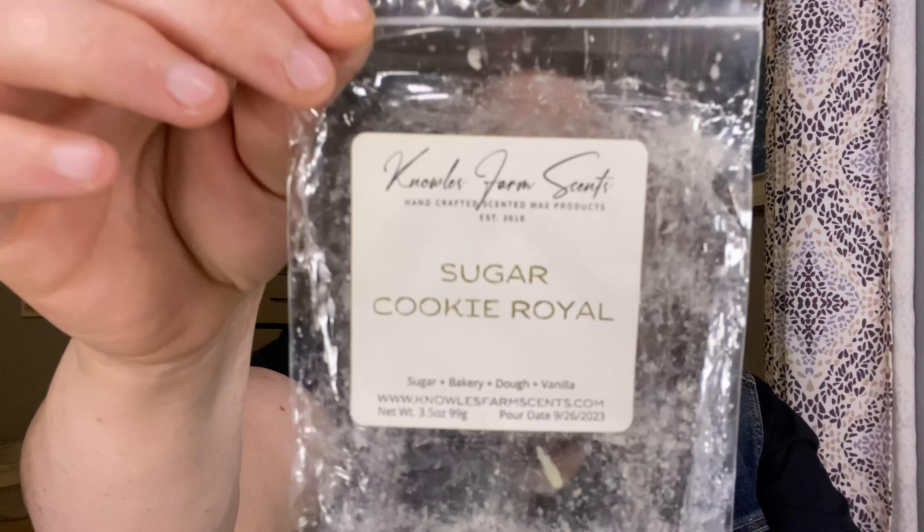From Noel's Farm Scents, I finished a Sugar Cookie Royal. This was gifted to me from Stephanie, the Scented Gemini. I loved this — it was Sugar Bakery Dough and Vanilla. I melted this in my open concept area, both the kitchen and the living room. This was so strong, so pretty. It doesn't do it justice cold — it really warms up and it's just this beautiful sugar cookie scent. This was amazing. I need more of it. I definitely want to request that for a future pre-order.